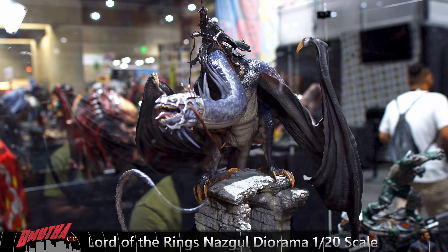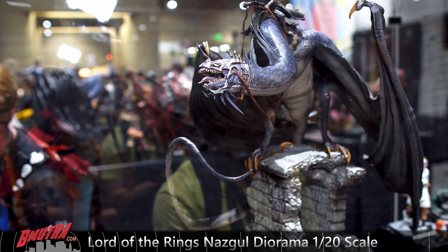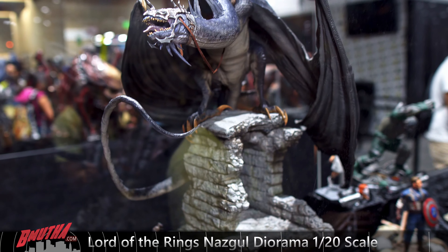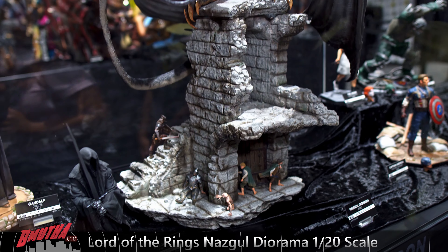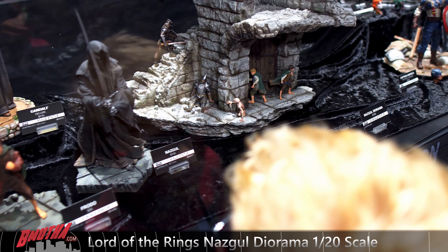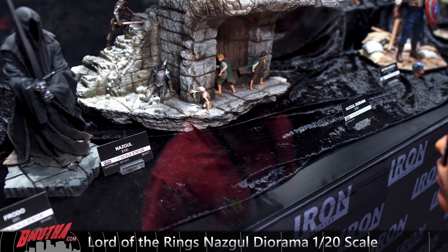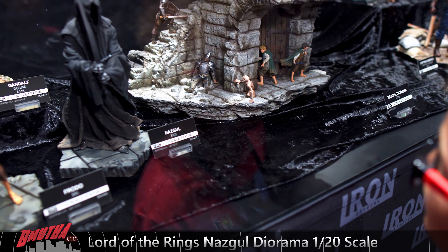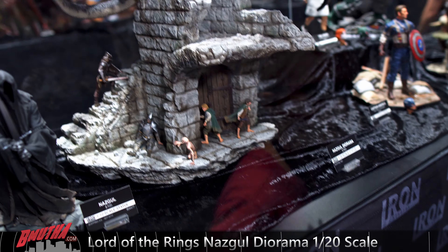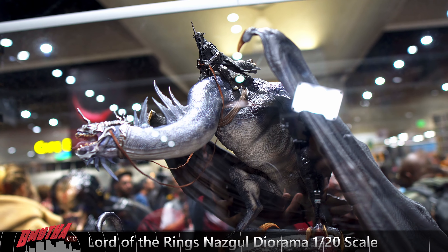He's got a fireball on his hand — cool piece. Here is another new reveal: this is the Witch King Lord of the Rings. This is a 1/20th scale diorama scene but it's quite big, really big. As we pan down we've got some orcs climbing the stairs, Samwise, Frodo, the dead orc, and Gollum.